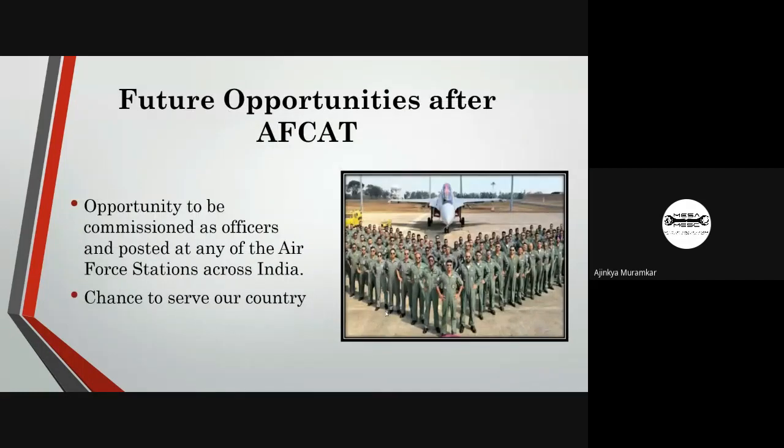AFCAT is a very special exam that gives candidates an opportunity to be commissioned as an officer in the Indian Air Force and be posted at any air force station across India. It gives you a chance to serve our country and is considered a noble profession in our society, and a proud moment for both you and your family.